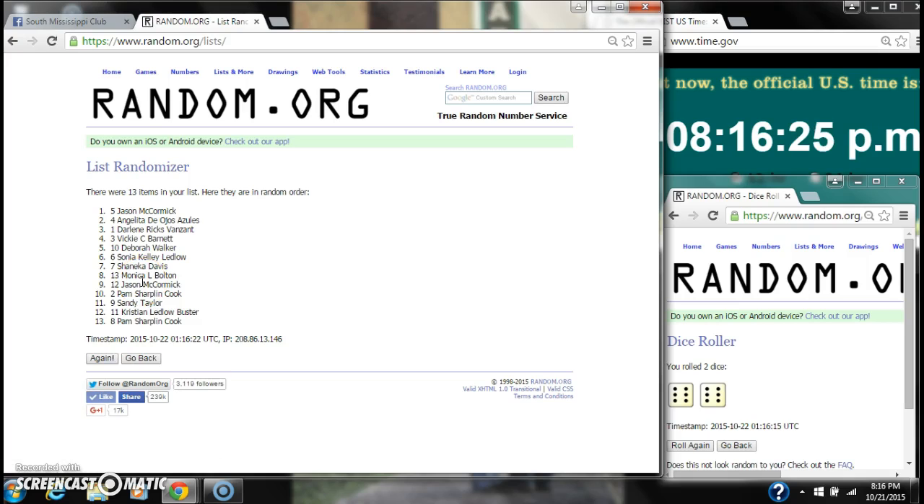After the first time, there are 13 items on our list. Jason is on top, Pam is on bottom. The dice calls for a 12, so here we go, still at 8:16.